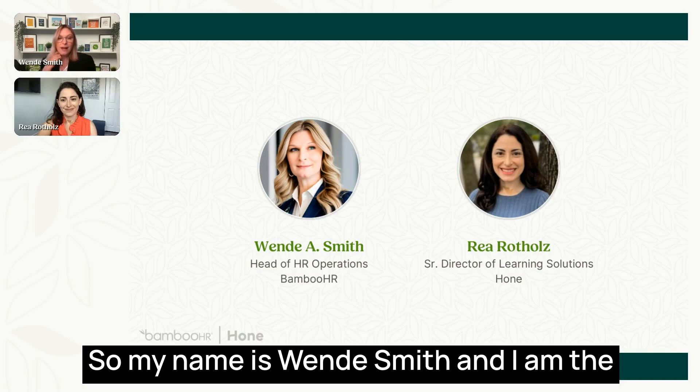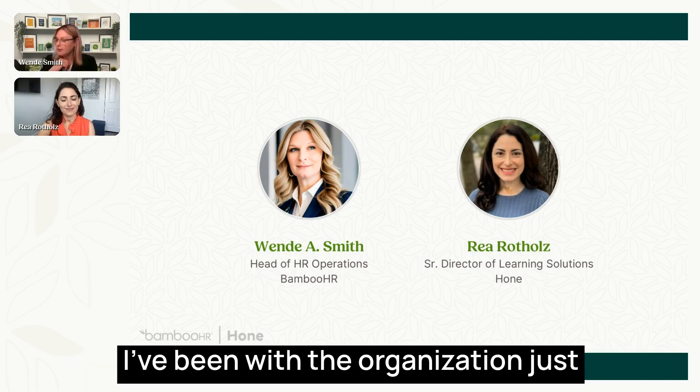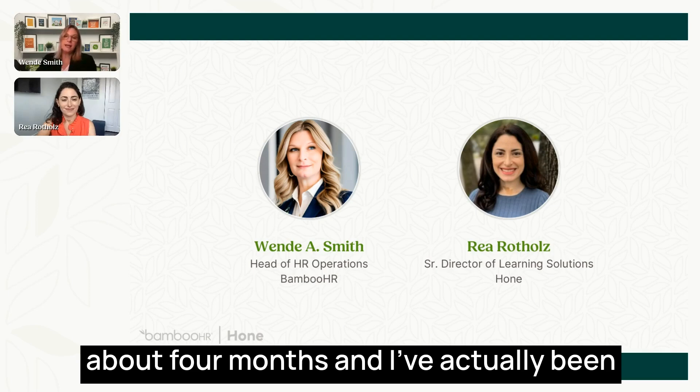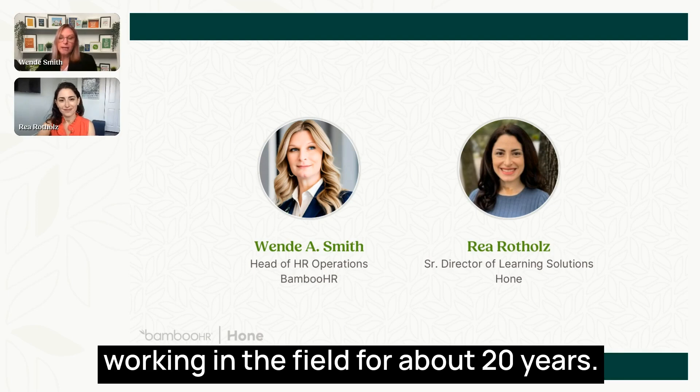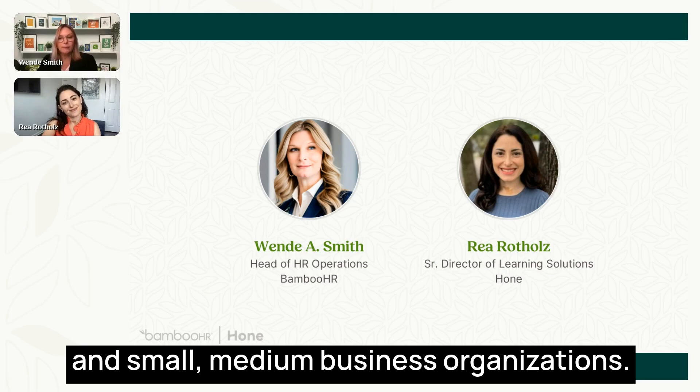My name is Wendy Smith and I am the head of HR operations here at BambooHR. I've been with the organization just about four months and I've actually been working in the field for about 20 years. I've worked for enterprise-size companies and small and medium business organizations.